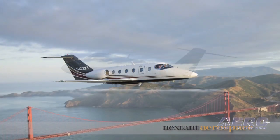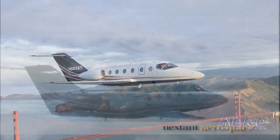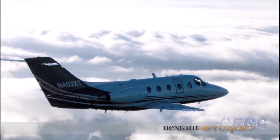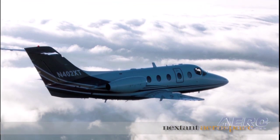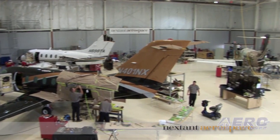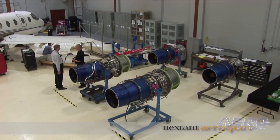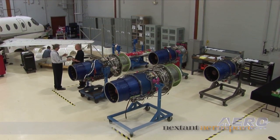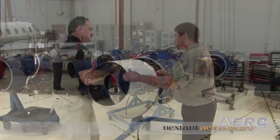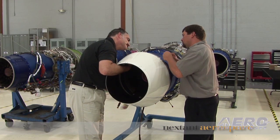You mentioned that number 40. You had a contract recently for that number of them, which will use your available supply, so you must be working at getting more in the door. Well, we certainly are, and you're referring to the order with Flight Options, the fractional. That contract's over a five-year period, so the 40 that we control today we won't use up entirely on Flight Options. But yes, we are looking at acquiring more aircraft.